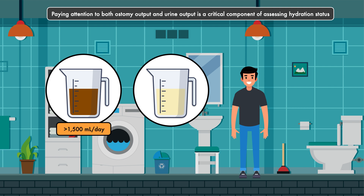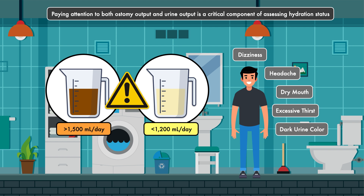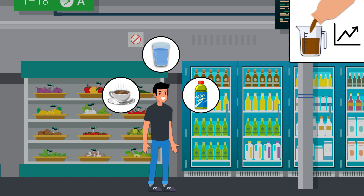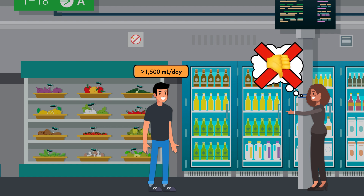If a patient is losing more than 1500 milliliters of effluent and/or producing less than 1200 milliliters of urine per day, they're at very high risk of complications. Other signs and symptoms of dehydration to watch for include dizziness, headache, dry mouth, excessive thirst, and dark urine color. A common recommendation for patients with high output — loosely defined as greater than 1500 milliliters per day — is to just drink more. Yet this is poor guidance and can actually worsen dehydration and electrolyte imbalances.